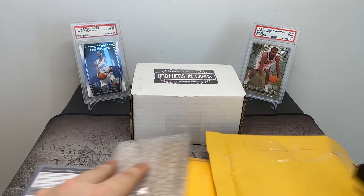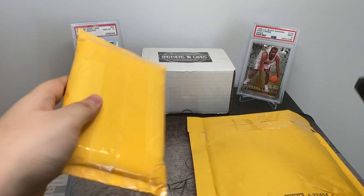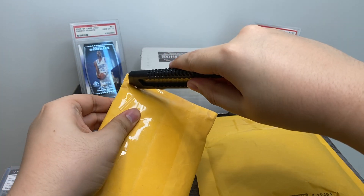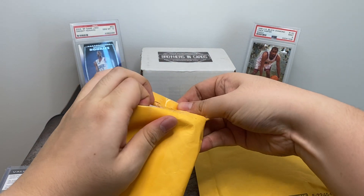I'm just going to open all these packages and save the Brothers and Cards for last. All of this stuff came in last night — I think it's mostly stuff I bought off of eBay.